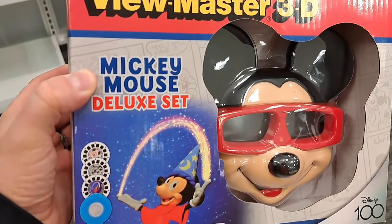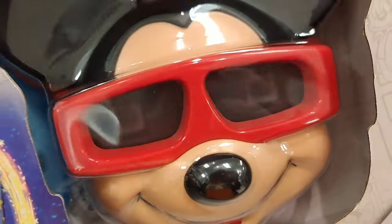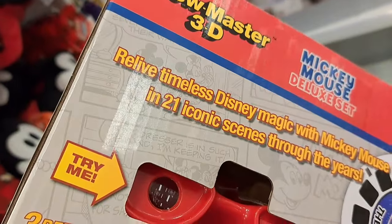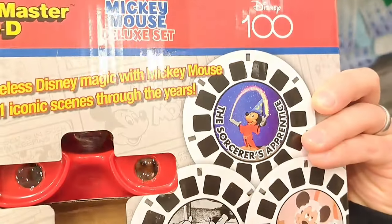Wow, check this out — Disney 100 View Master 3D Mickey Mouse Deluxe Set. This thing is super cool. Check it out, see what we can see — we got Mickey right there, Sorcerer Mickey. Super cool!